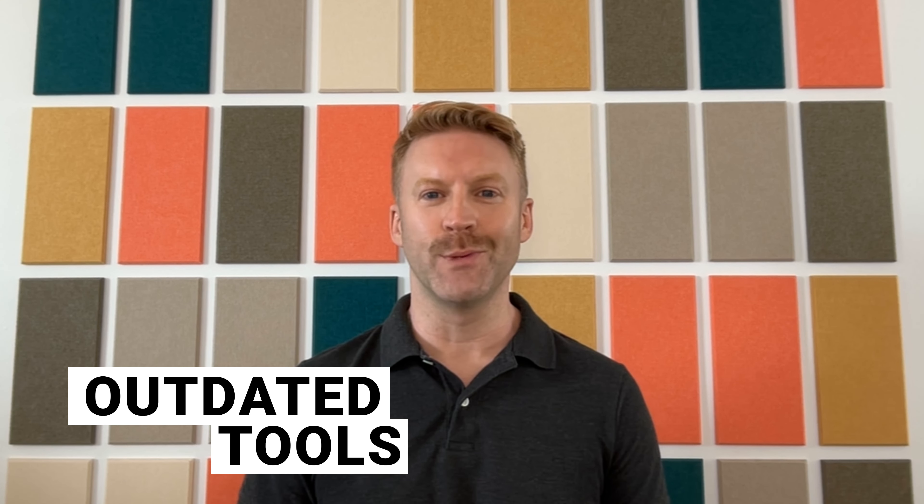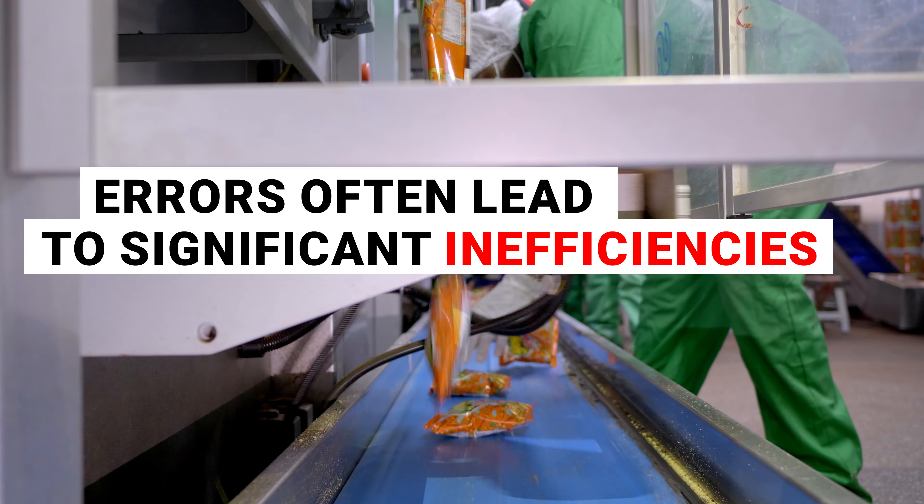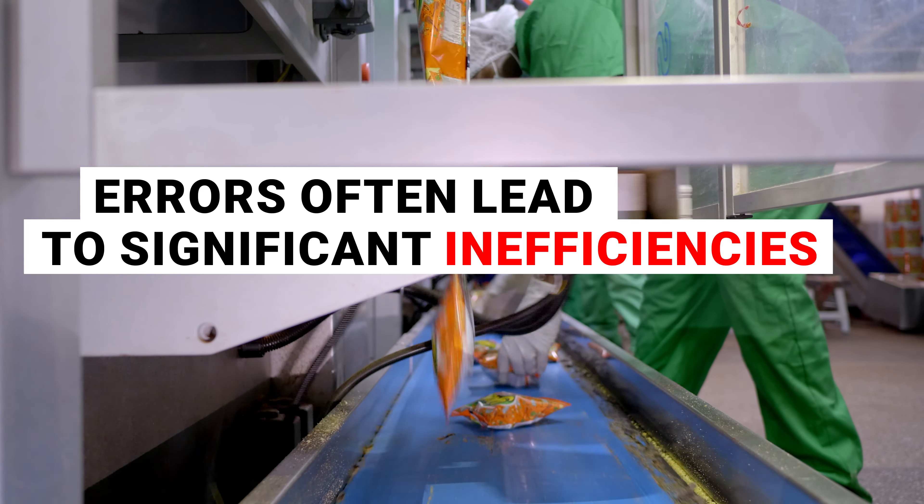One, you rely on outdated tools. Do you still send hundreds of product data PDFs and spreadsheets over email? If so, you're at high risk of errors and miscommunication. These errors often lead to significant inefficiencies and quality control issues.